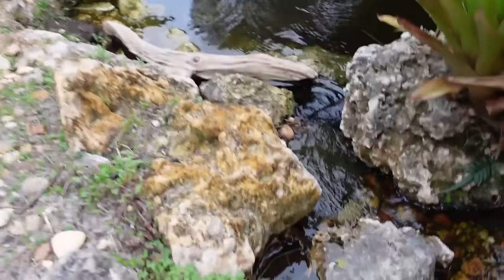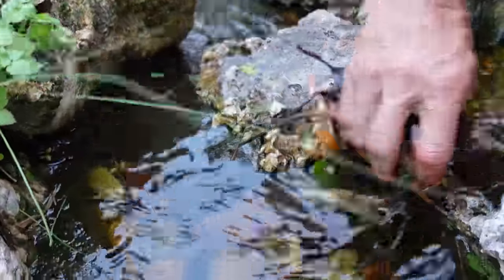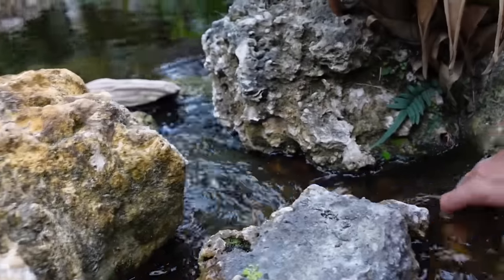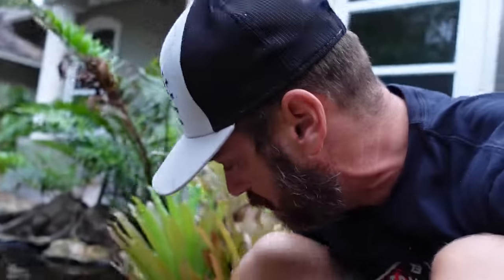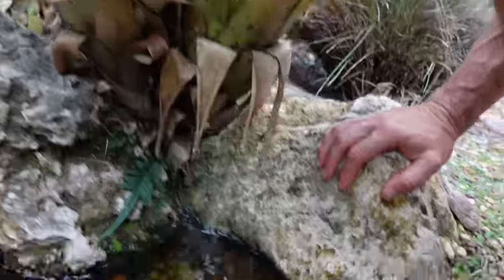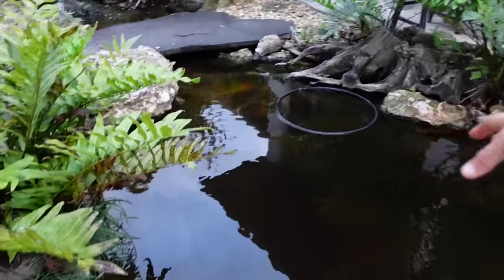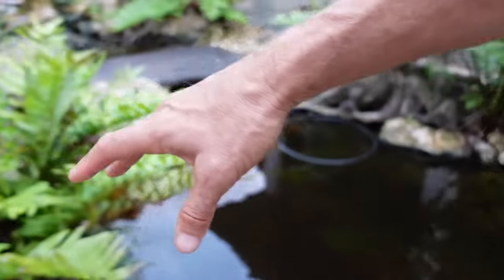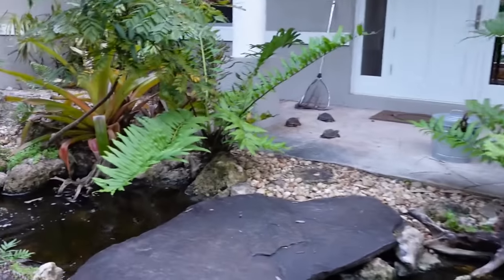Baby turtles are extremely cryptic — they like to hide. That is their job. They basically hatch, if they're lucky enough, and then kind of hang out and hide in all kinds of detritus, algae, and little weeds. I'm just going to clear this out and keep the flow going. I haven't seen any babies at the moment, but it's still fun to investigate. When you create habitat for your turtles, you want to make sure there are plantings and places for these animals to hide. Very important — you're trying to recreate nature here.